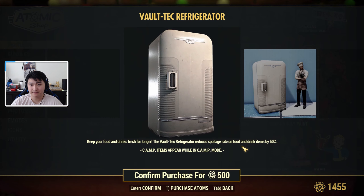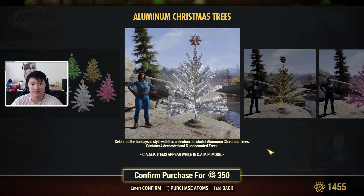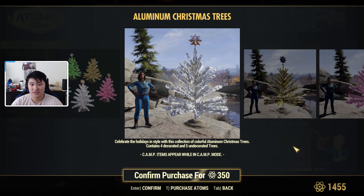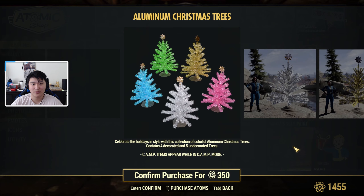We also have the Vault-Tec Refrigerator, which looks pretty nice and does reduce the spoilage rate. Then we have Aluminum Trees on sale for 350 atoms — I think this might be the closest thing we get to a Christmas tree this year, though I'm not sure what the other Christmas trees look like.